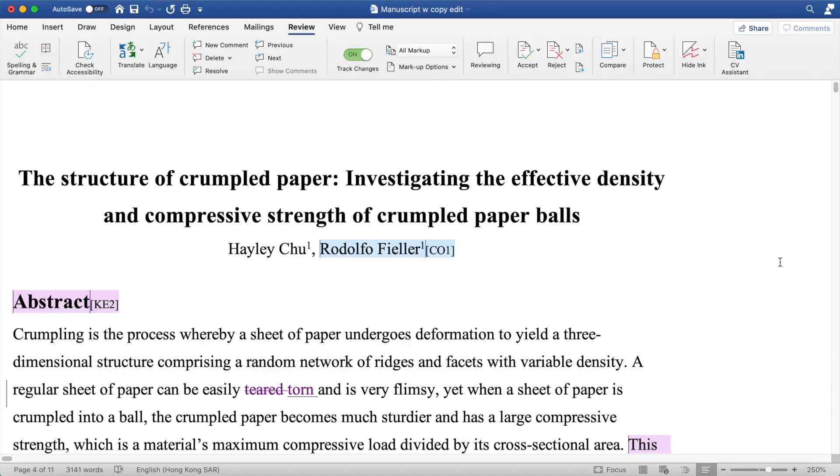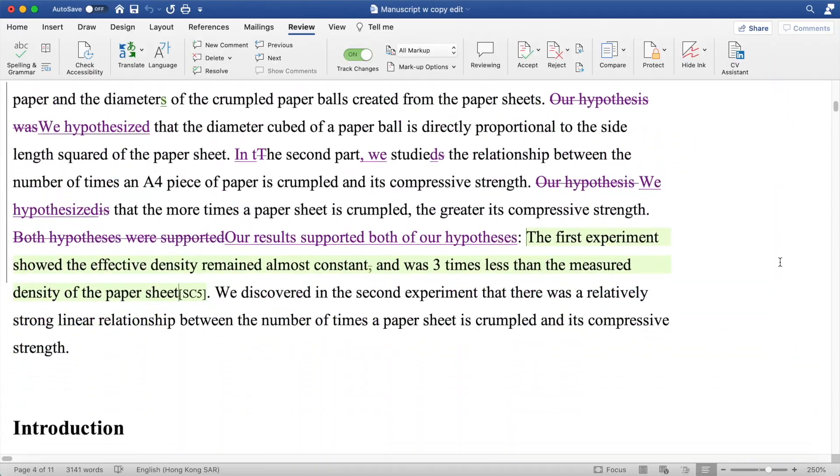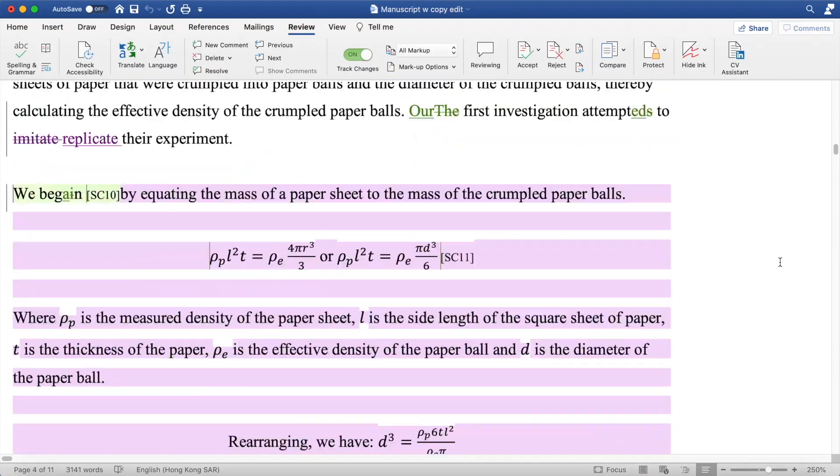You might have to go through multiple rounds of scientific review depending on the individual paper, but I was lucky in that after one round of scientific review, my paper was approved for copy editing. You'll receive a full annotated document with a bunch of comments and suggestions, most of which you just have to approve, but you might have to add stuff to improve the overall organization of your paper.